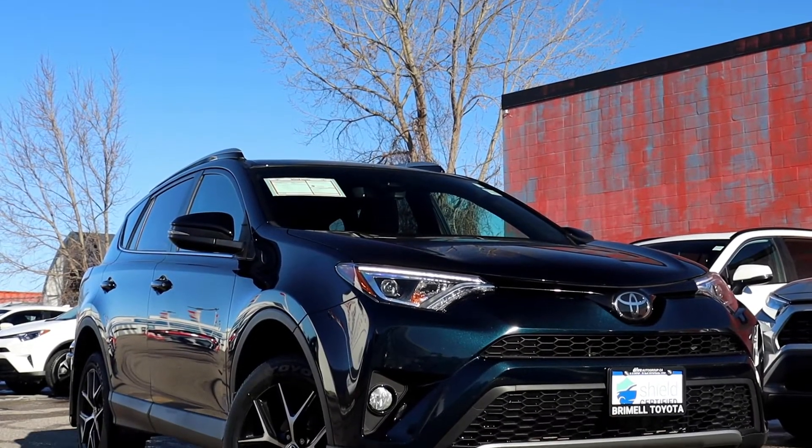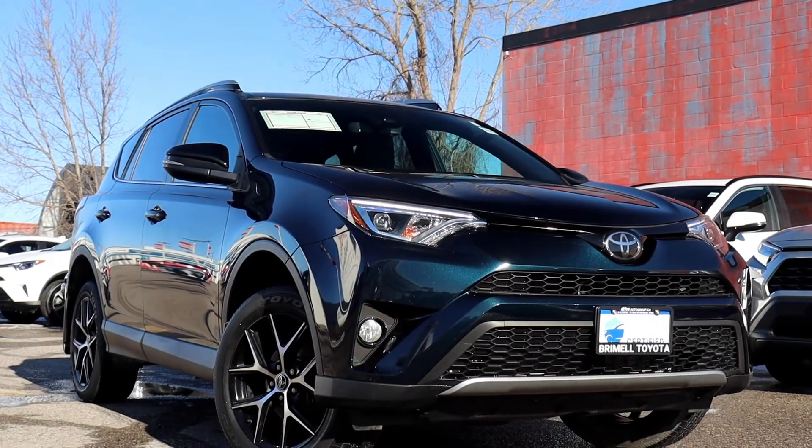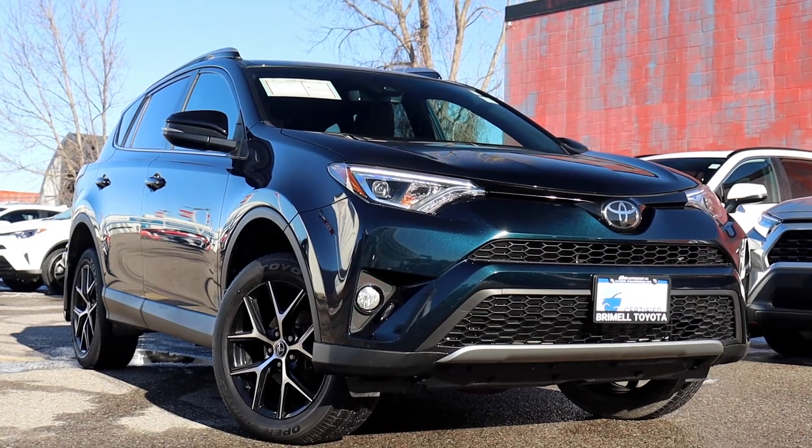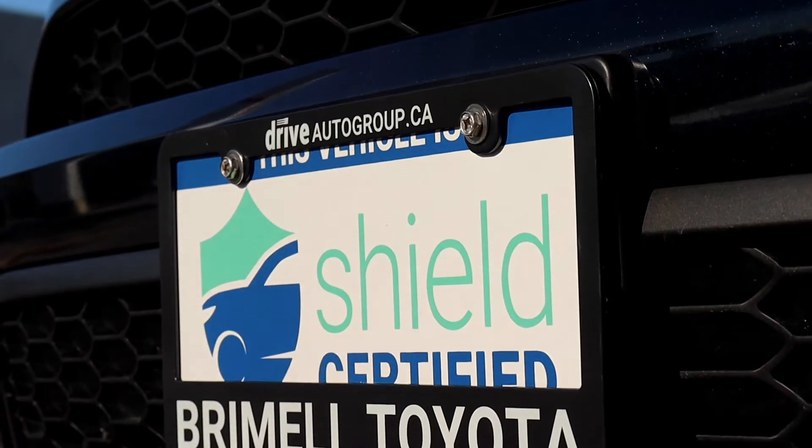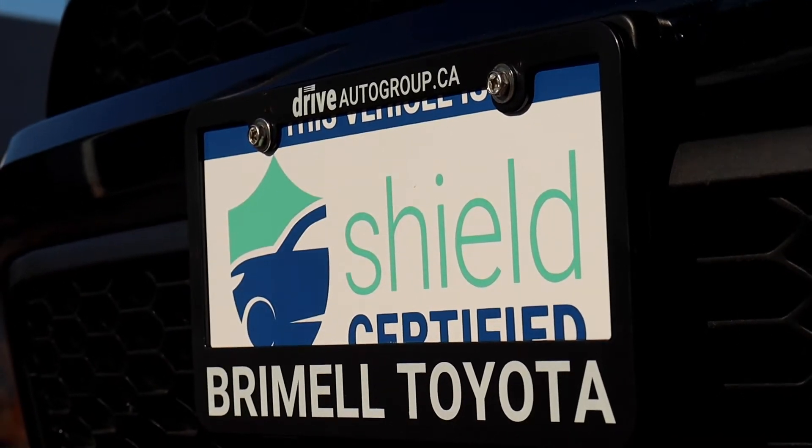Here at Bermel Toyota we have a pre-owned 2018 Toyota RAV4 SE. This vehicle has had no accidents and it's SHIELD certified and has a lifetime engine warranty.